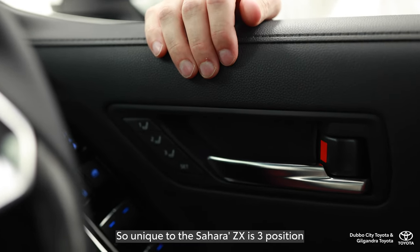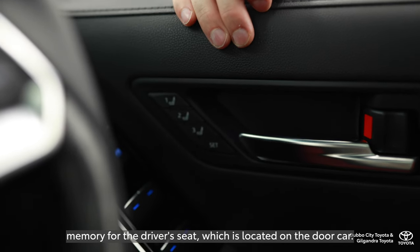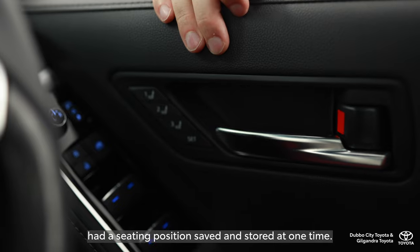Unique to the Sahara ZX is three-position memory for the driver's seat, located on the door card. So if you have a his-and-hers situation, each driver can have a seating position saved and stored at one time.